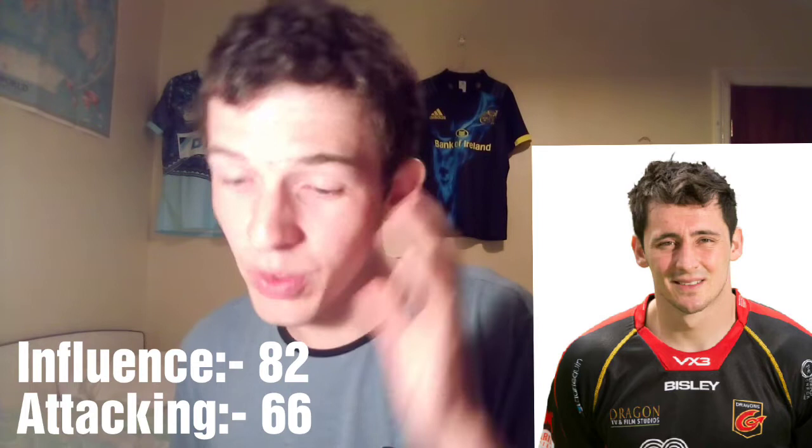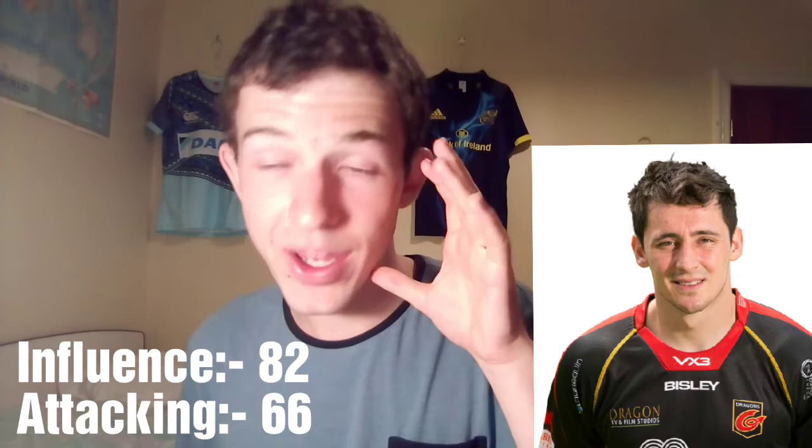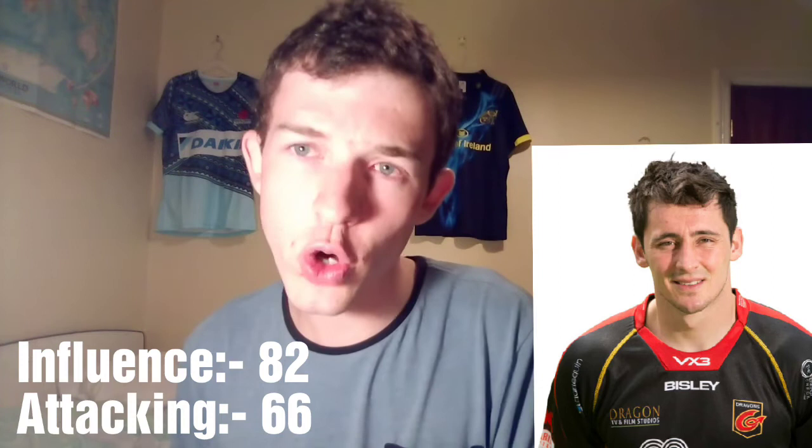Priestland is vastly experienced — he did really well at the 2011 Rugby World Cup, so he understands the pressure, but I just don't think he's ready for this one. Sam Davis, for some reason, is listed as an outside centre, but his influence is actually at 82, which is really, really high — with Jarrod Evans at 73 and Patchell at 51, that 82 influence is really high. So he's involved in a lot of tries and obviously takes the kicks. Attacking though is down at 66, so it's not great from Sam Davis.